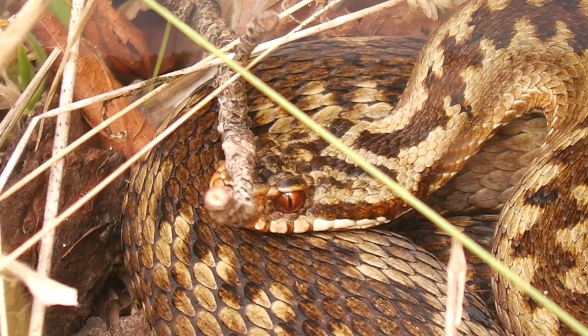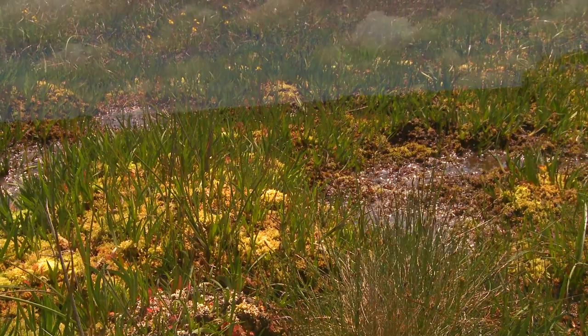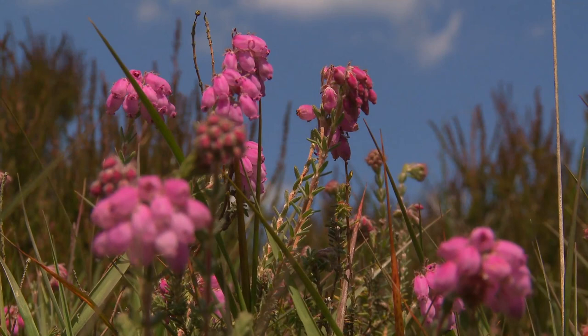Though the forest soils are sandy, the sand tends to be fine with a high silt and clay content. This leads to impeded drainage and a preponderance of wet heath and bog communities. Cross-leaved heath is the dominant heather here, and the moor grass can form tall, inaccessible tussocks.